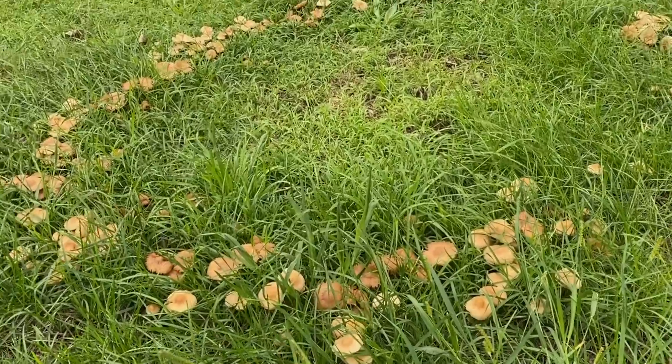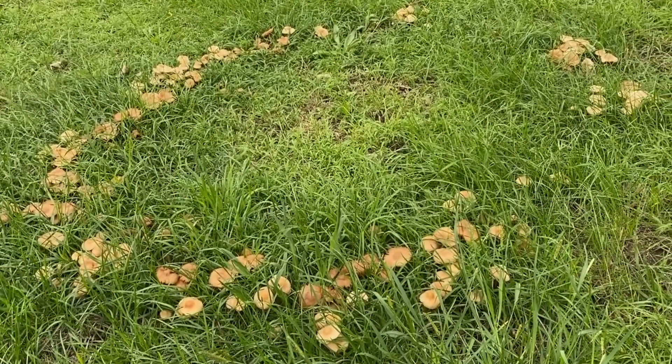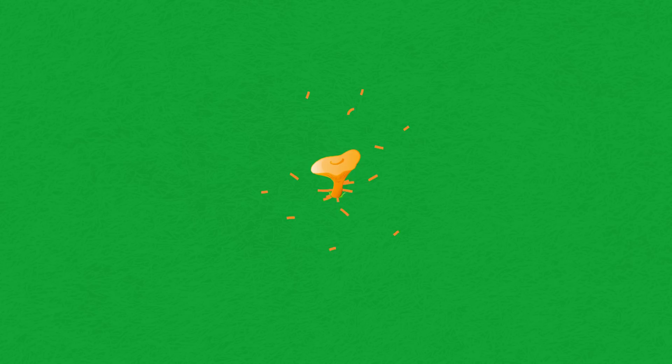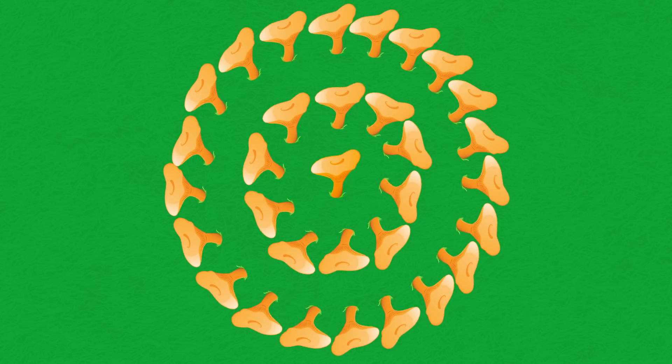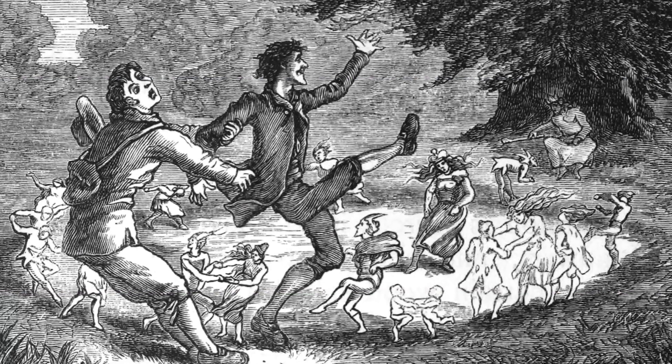Fairy circles are not to be confused with fairy rings, which are mushrooms that grow in otherworldly-looking halos. Unlike fairy circles, we have a clear understanding of what causes fairy rings. The mycelium — the root-like network of a fungus underground — grows outward from the center. As the nutrients are depleted, the mushrooms in the center die, leaving a magical-looking ring that has been the root of myth and folklore around the globe.